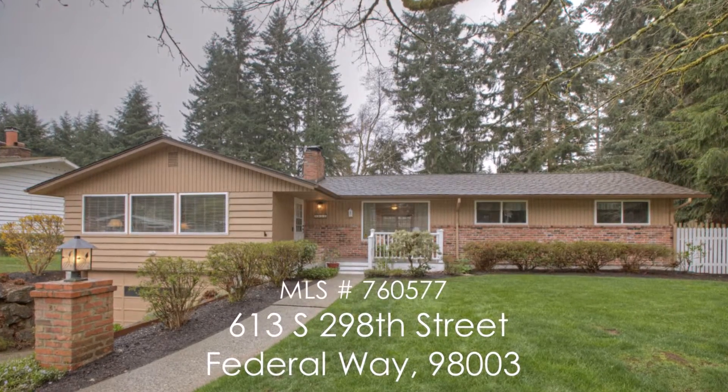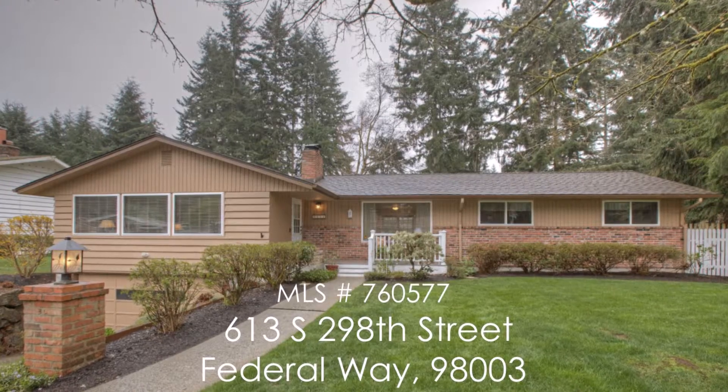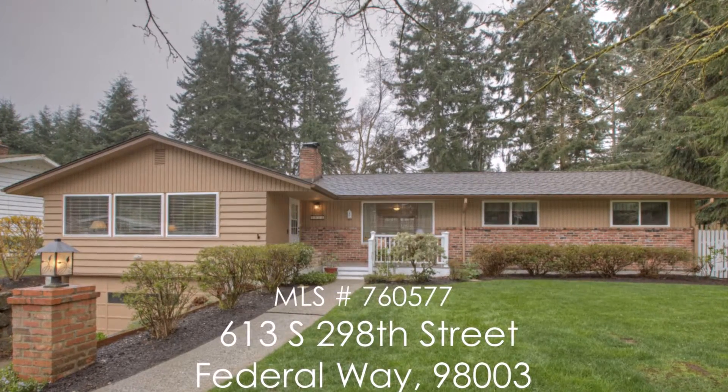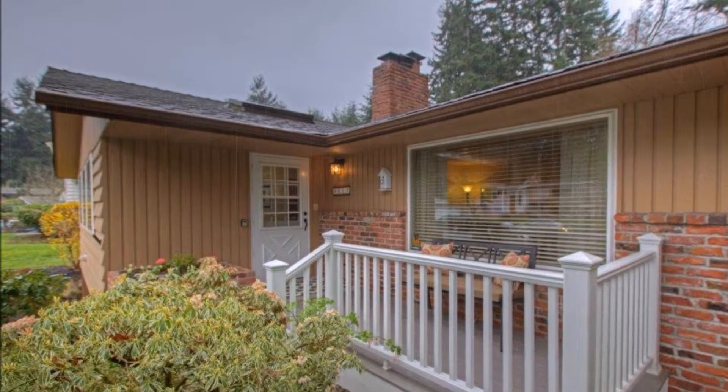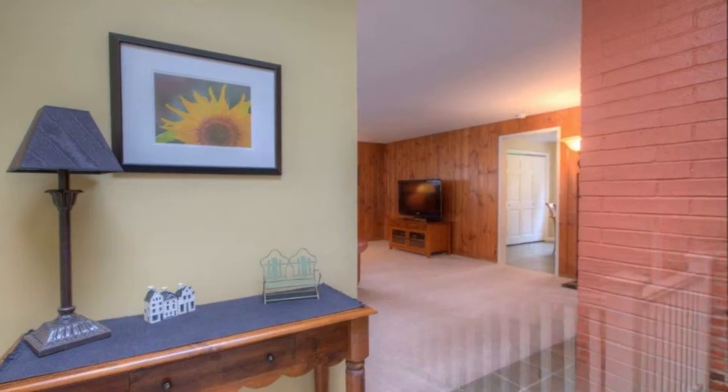Welcome to 613 South 298th Street in Federal Way's Marine Hills Community. Situated on more than a quarter acre, this beautifully maintained Rambler offers three bedrooms, two full bathrooms, and nearly 1,800 square feet.